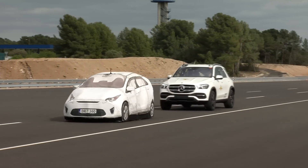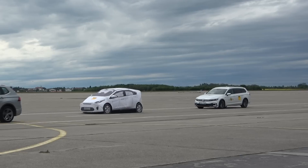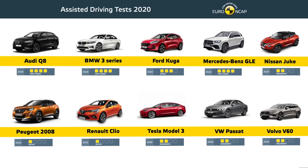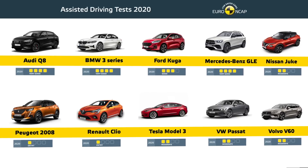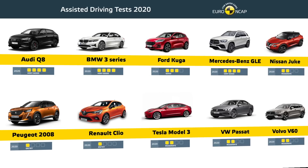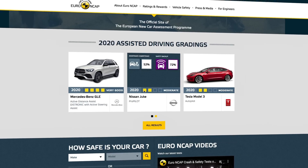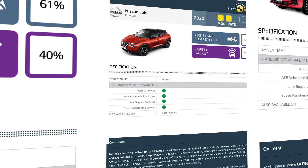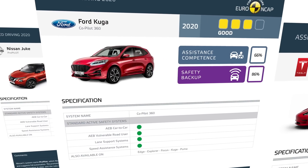Finally, the car's critical crash avoidance performance was tested. The final verdict on each car is based on the combination of all results, focusing on the balance between driver engagement and vehicle assistance. The best systems offer a balance between the degree of assistance they provide and the extent to which the driver is kept engaged, and are supported by an effective safety backup.